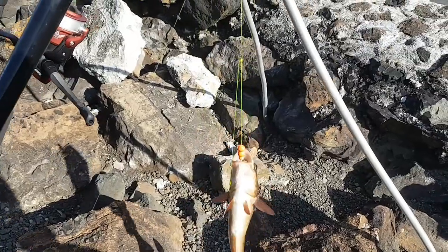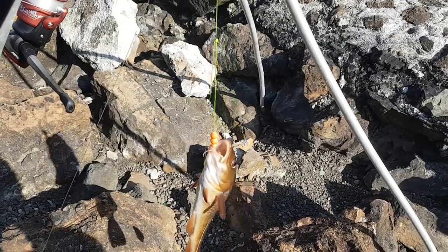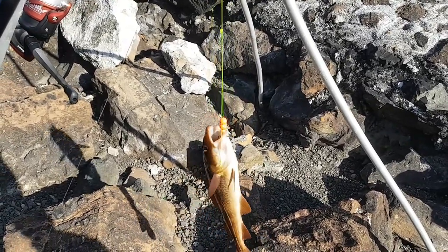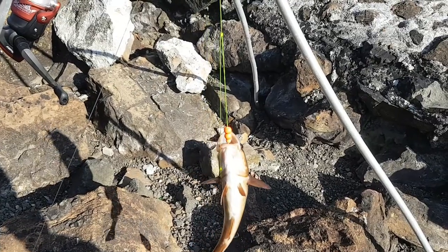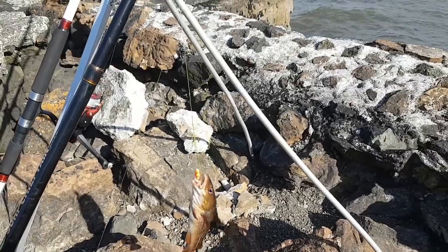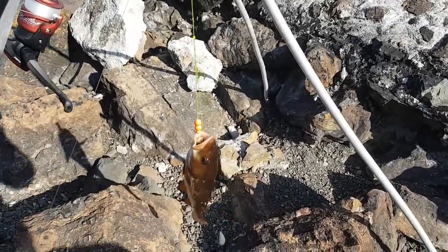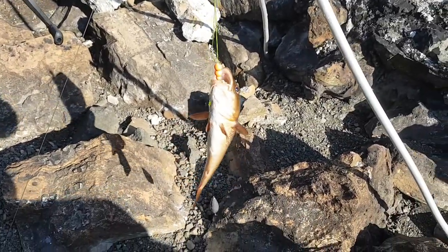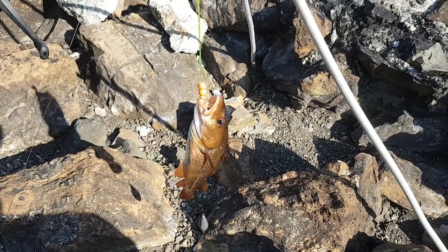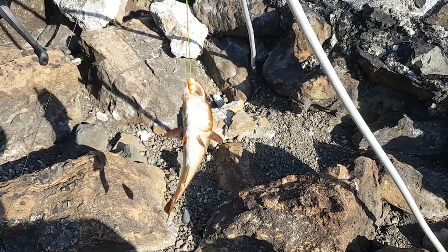Here we go — my first codling of the year, about a pound and a half. Very nice summer codling, a cracking one. On the peeler crab, as I predicted. Nice — let's get a nice picture. The blank is saved!